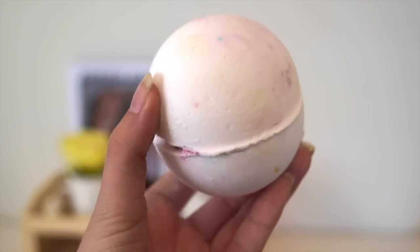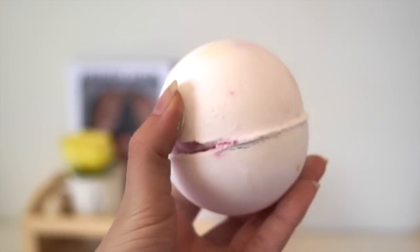The next bath bomb I have is So White. This is $6.95 and is gigantic. If you've never smelt So White you have to go smell it — it smells like apples, like pure apples. It's so fresh, so uplifting. It makes me feel happy when I smell it. It also has a pink centre in the middle, so it turns the water pastel pink.